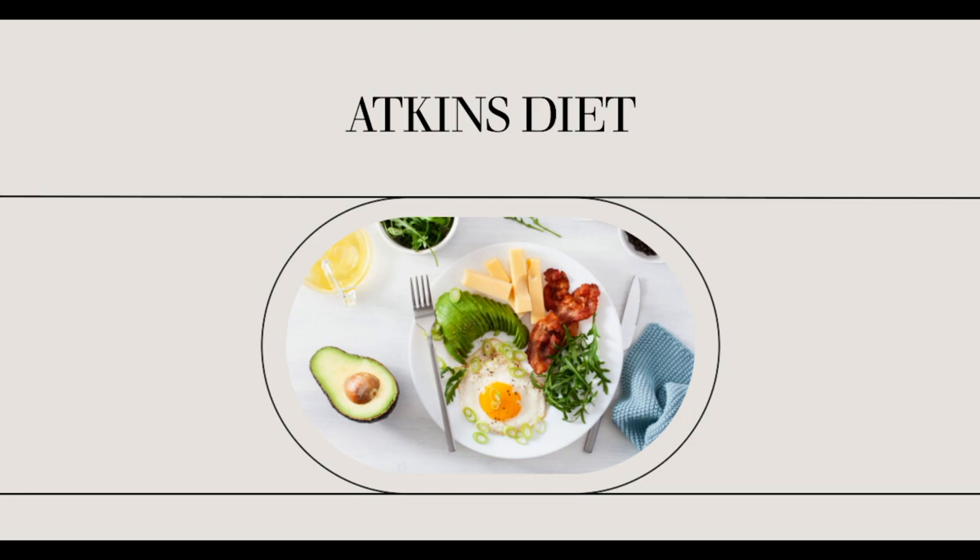When you start the Atkins plan, you'll need to make sure you understand which foods are acceptable for your stage of the program. The induction phase is the most restrictive, but it only lasts two weeks. You owe it to your dieting success to stay within the acceptable foods list.